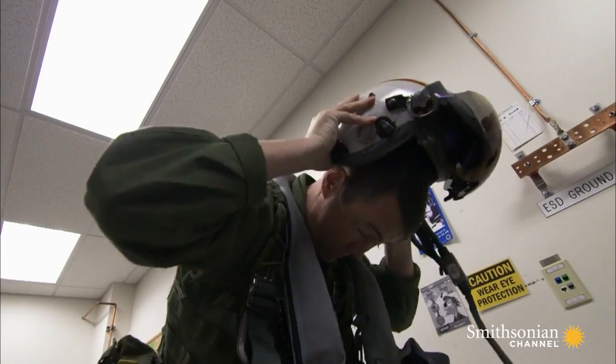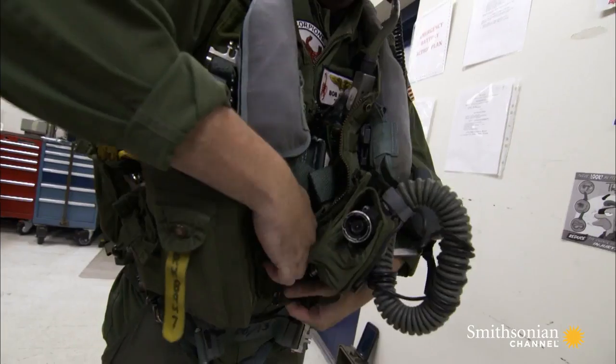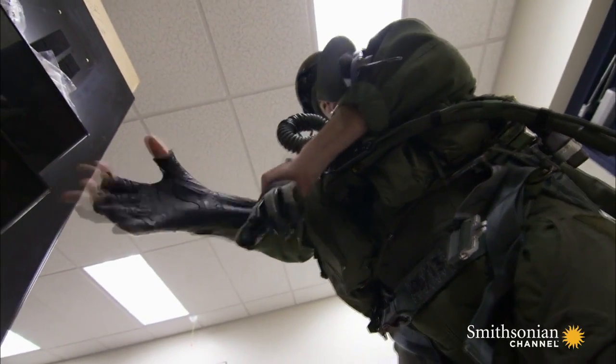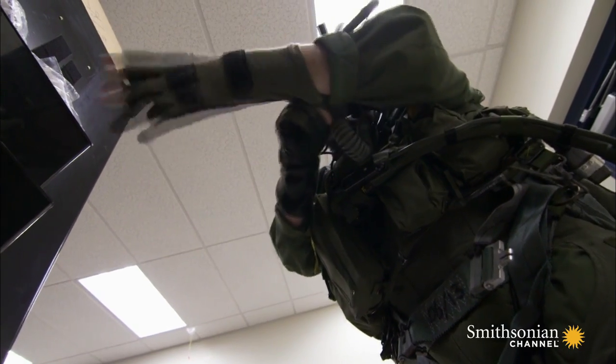For the electronic warfare officers, the call comes without warning. The decision to make that happen was very quick, so we had about 24 hours to get there.